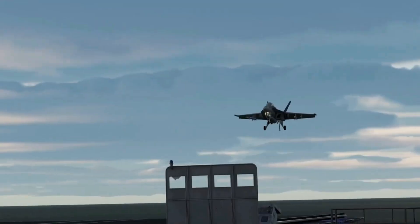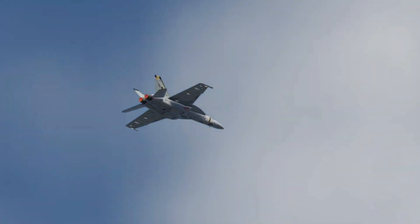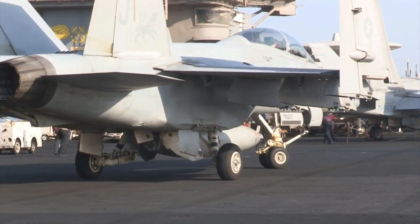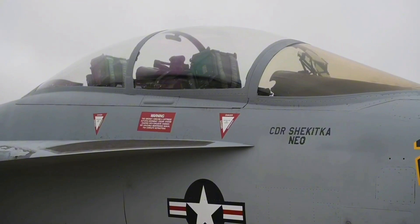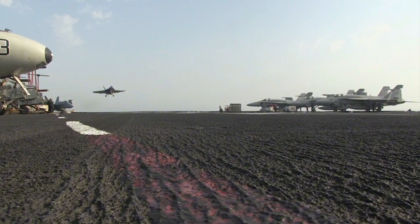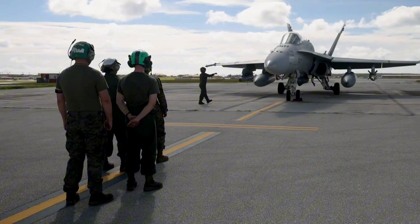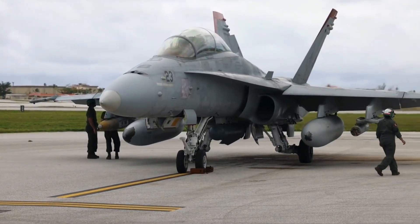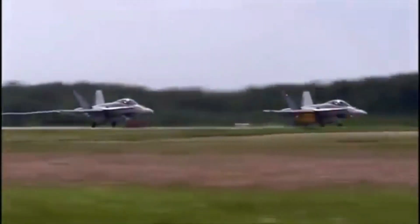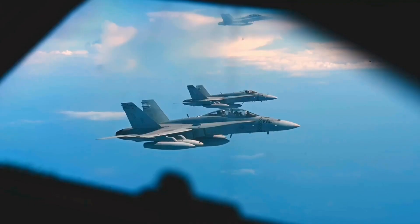Against the backdrop of escalating global threats and evolving tactics, the need for a more survivable and agile combat aircraft became apparent. In response, engineers and designers embarked on a comprehensive modernization program to enhance the F/A-18 Hornet's stealth capabilities. Leveraging advancements in materials science, aerodynamics, and sensor technology, they meticulously reimagined and upgraded key components of the aircraft to achieve unprecedented levels of stealthiness.